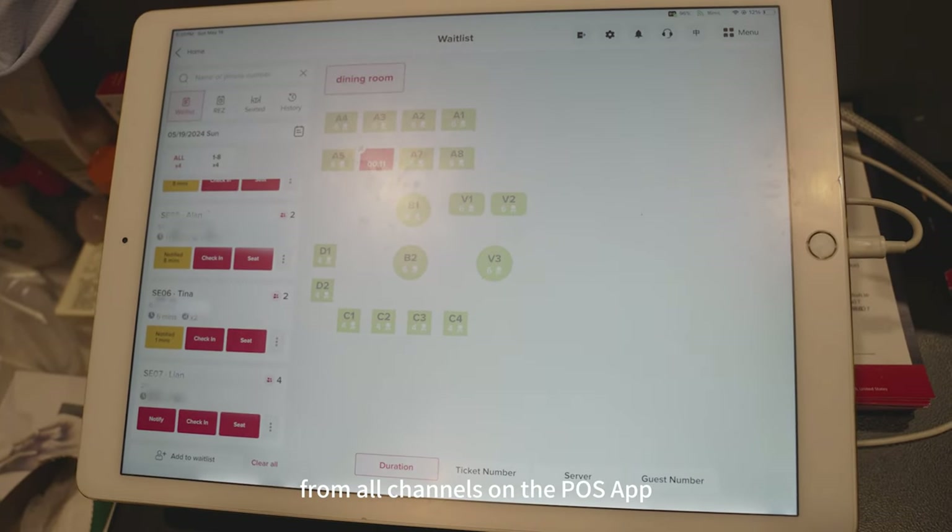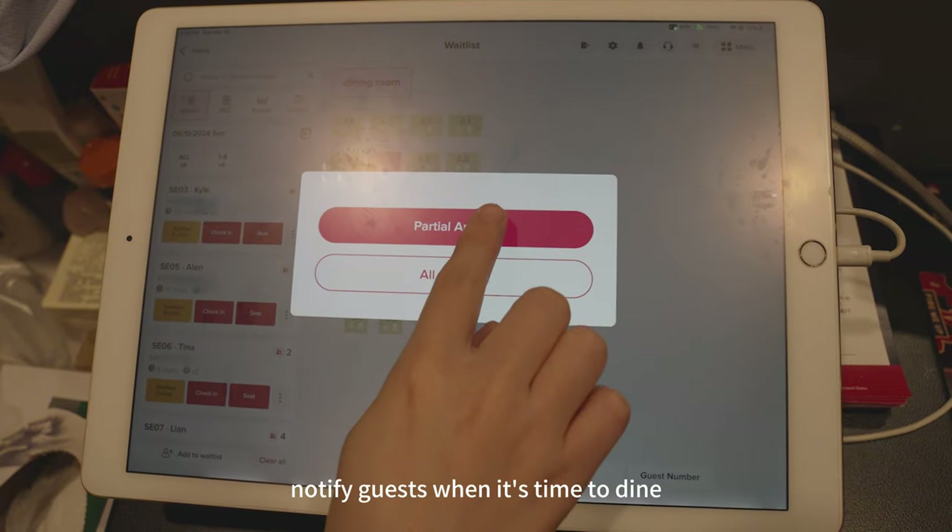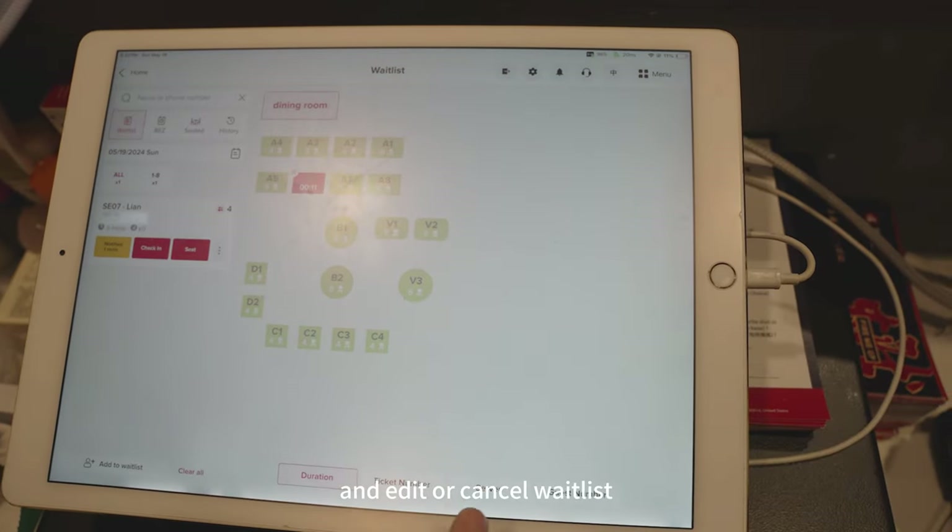Restaurants can manage waitlist customers from all channels on the POS app, notify guests when it's time to dine, and edit or cancel waitlist.